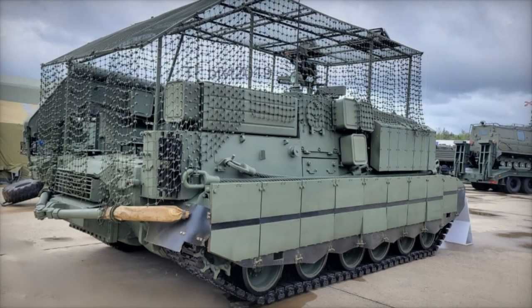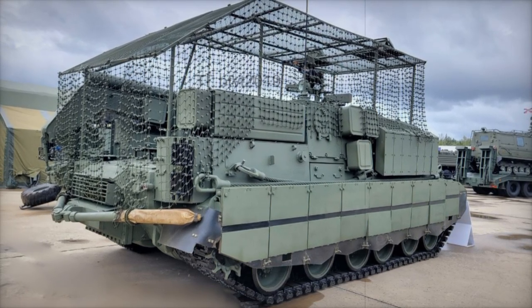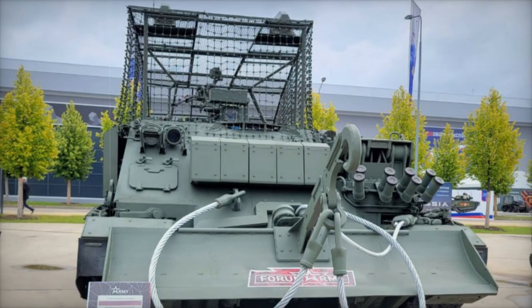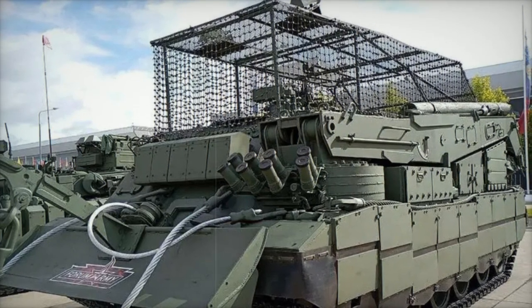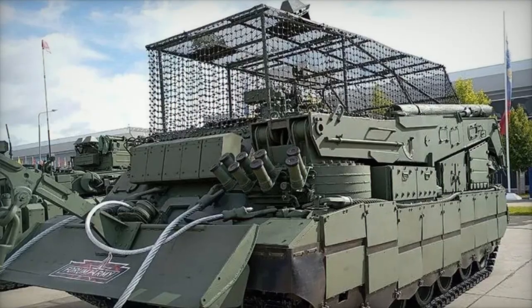One of the defining characteristics of the T-80U, the chassis upon which the Brem-80U is built, is its gas turbine engine. This feature grants the vehicle superior acceleration and mobility, particularly in cold environments, setting it apart from other Russian main battle tanks that typically utilize diesel engines. Such mobility is crucial for operations in unpredictable battlefield scenarios.